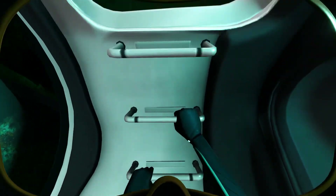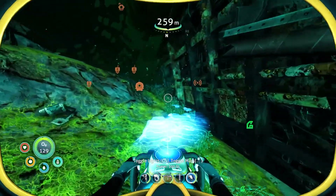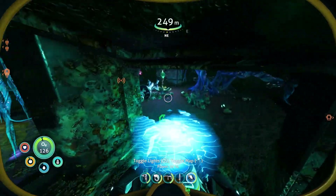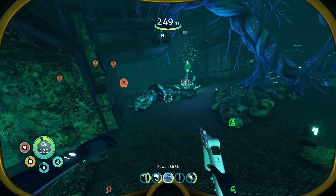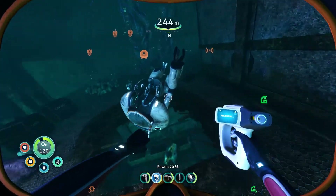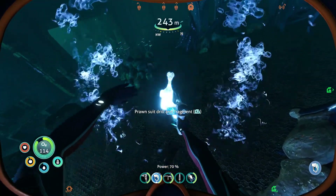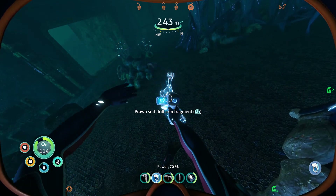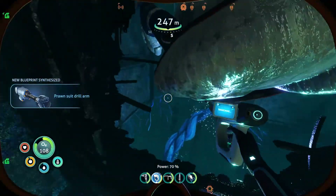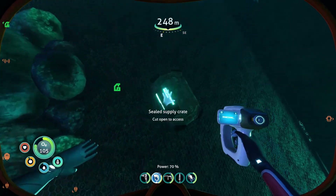We're gonna be spending most of this episode checking this thing out and trying to get that parallel processing unit. If we can get that done, we should be able to move on from there. I know for a fact there is a glow whale that can actually get inside the ship, so you have to be careful. We got prawn suit drill arm fragments — we're definitely going to want to get those. There are lots of oxygen plants in here, but also a lot of ways to get lost, so do be careful. This section is a lot bigger than the ones we've seen up to this point.